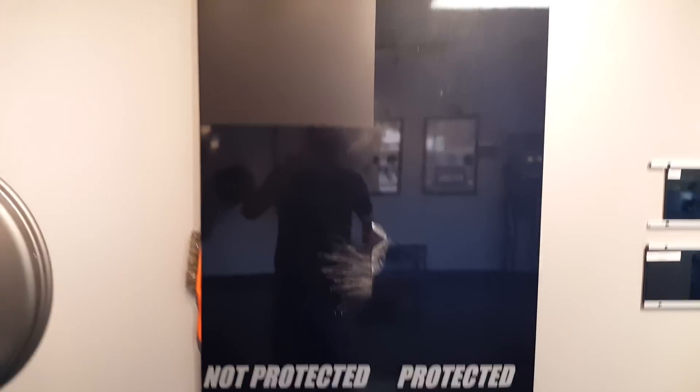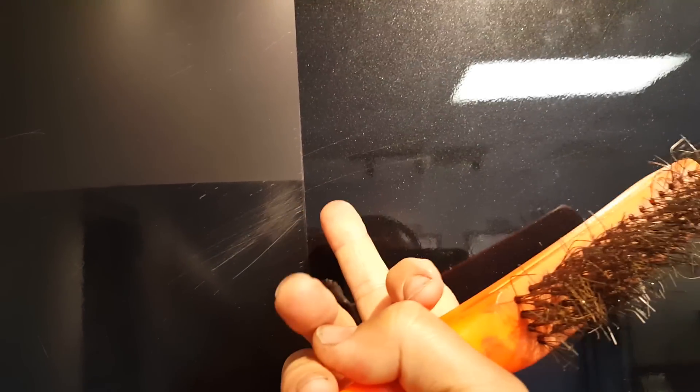Any high quality clear bra these days is going to be scratch resistant and self-healing. We've got this little stainless steel brush here to show the self-healing properties. We've scratched this area probably in the neighborhood of 100 times, and as you can see there are very few scratches remaining. Most of the scratches we put in have gone away. It takes about two to three minutes for them to go away.